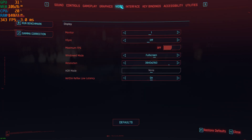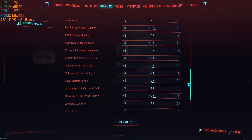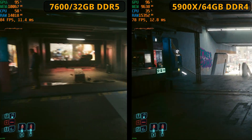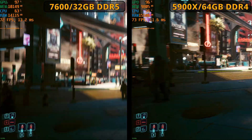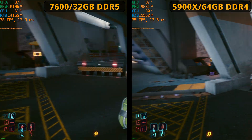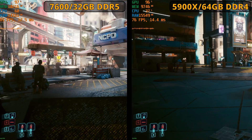Next I wanted to try Cyberpunk at 4K native resolution. I used a high preset with DLSS and frame generation turned off, so this is native rendering at 4K. Both systems are pretty similar — GPU usage is 95% or above, so the GPU is what's being maxed out. The CPU usage isn't holding us back. The FPS rates are often around the same, though I got the feeling the 7600 DDR5-based system was maybe slightly better and slightly smoother, but there wasn't much in it at all.